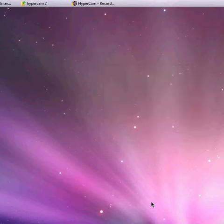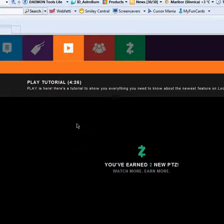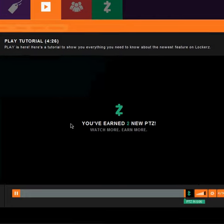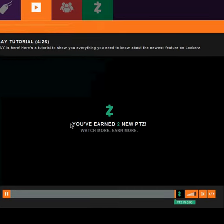Hey guys, so in this video I'm going to be showing you how to get free subs — so like anything for free. Let's get started. This site is actually called Lockers. You get points by watching the videos and answering some questions.